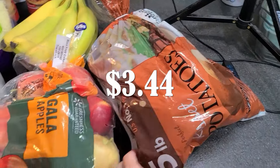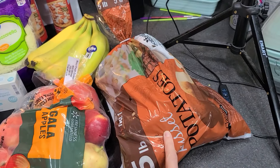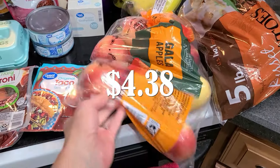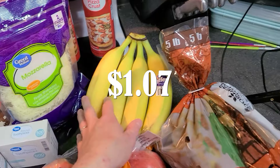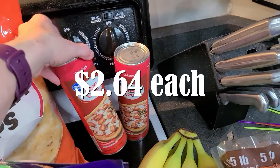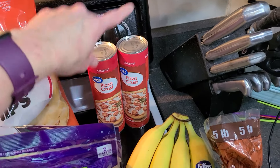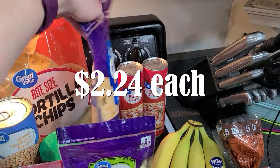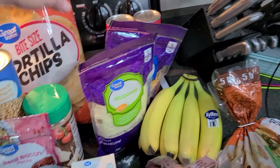Starting with Walmart, I've got a big five-pound bag of russet potatoes. I'm making baked potatoes and then using the rest for another dinner. I also have a bag of apples for me, and then some bananas for breakfast. I've got two cans of pizza crust — I'm making pizza pinwheels for a party, so that's going in there.